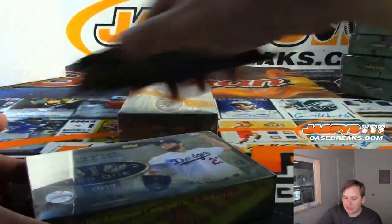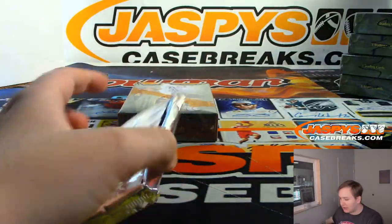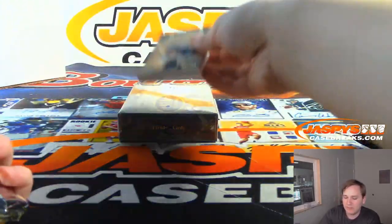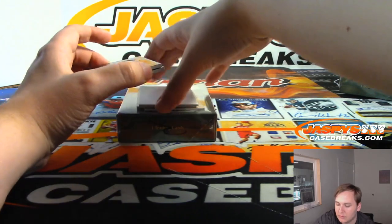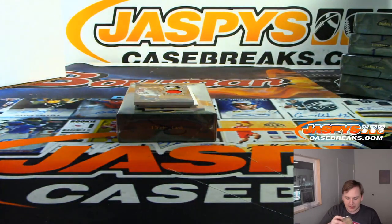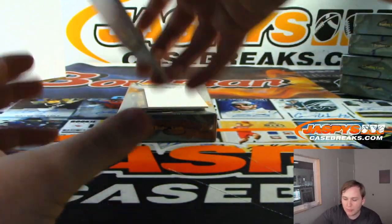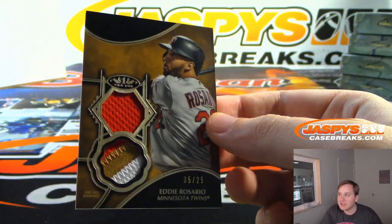All right, two more boxes, good luck. I think we got maybe a bonus hit in this one. First relic is Miguel Cabrera, 63 out of 375, for the Detroit Tigers — Daniel F with the Tigers. Nice dual patch here — I think he just hit a home run — five out of 25, Eddie Rosario, for the Twins. Steve Lock with the Twins.